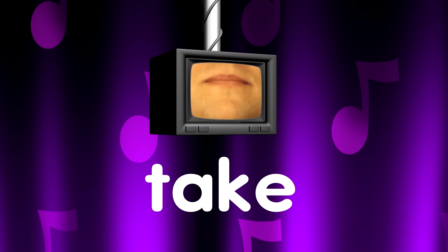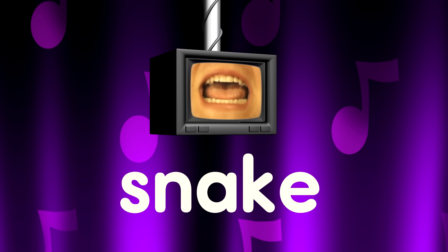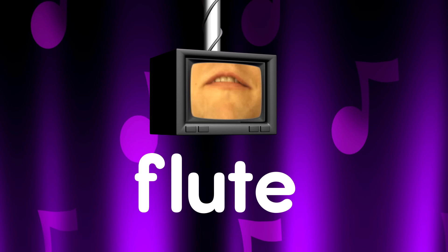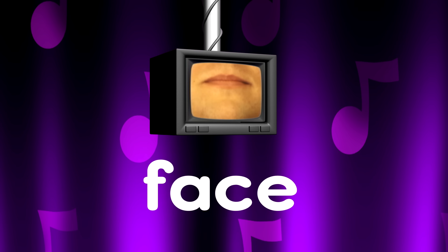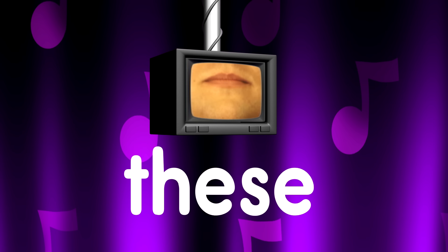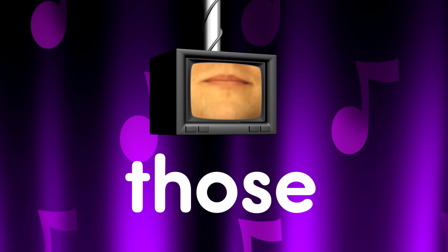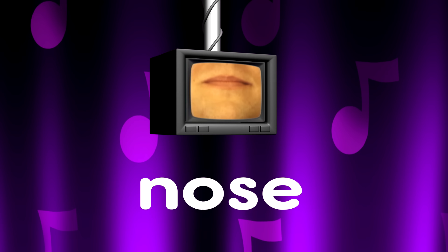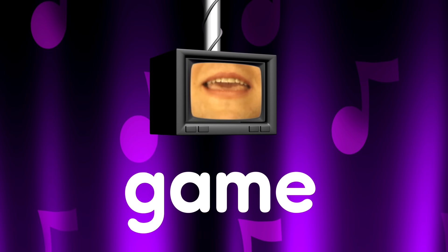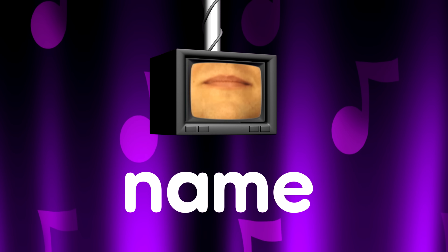Take. Bake. Snake. Make. Flute. Face. Race. These. Those. Nose. Came. Game.